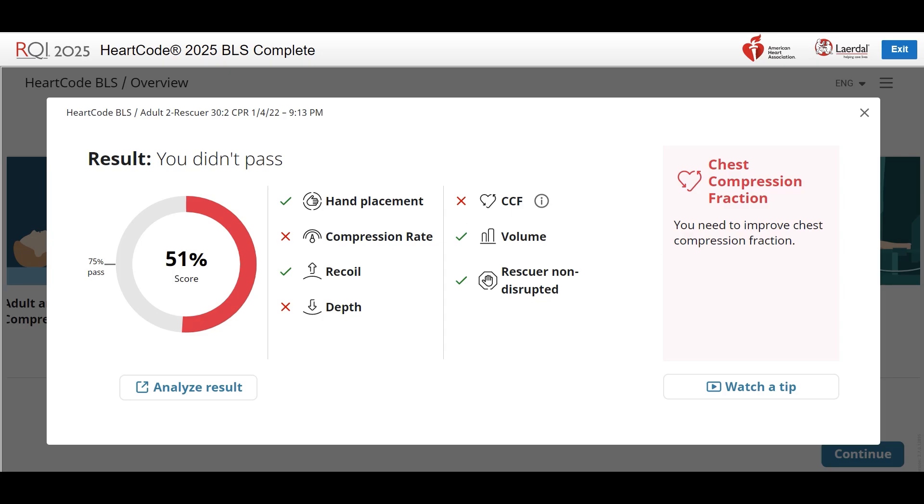CCF, or chest compression fraction, is the percentage of time that we are performing chest compressions during our skills assessment. We improve chest compression fraction by reducing interruptions to chest compressions. Efficiency in ventilation technique and switching roles will reduce interruptions and increase chest compression fraction.